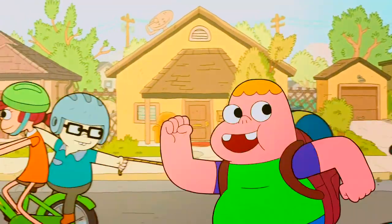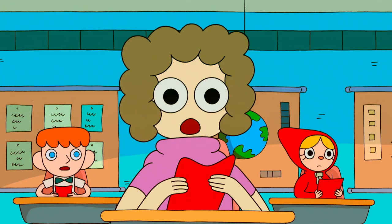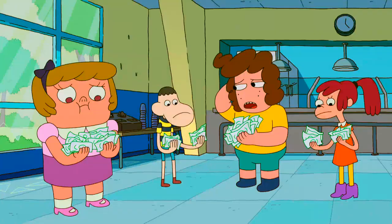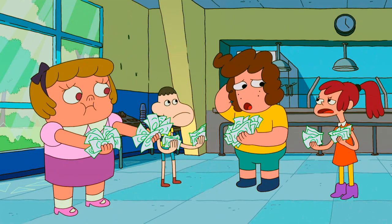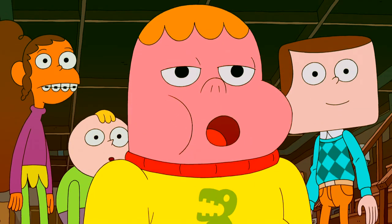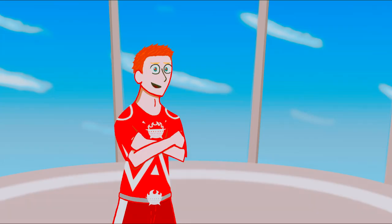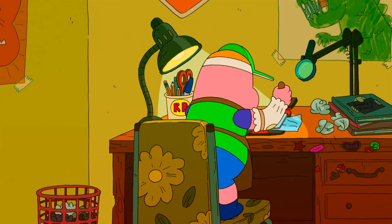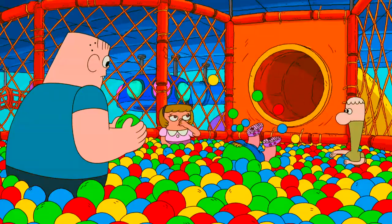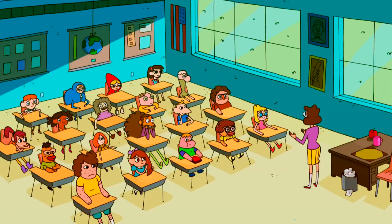A lot of the major characters in Clarence are composed of basic shapes, which serves to make them appear more distinct from each other and also to convey their personalities. I am in no way an expert on character design myself, but I have learned enough to know that there is a certain psychology involved with basic shapes, especially the big three that we've known since elementary school: the square, the circle, and the triangle.